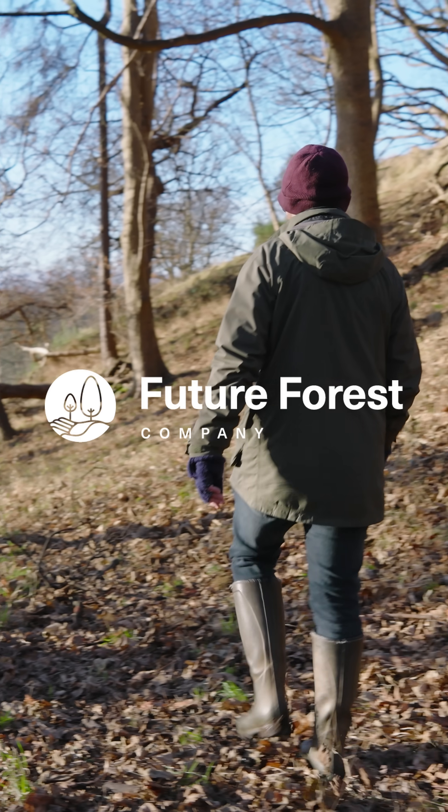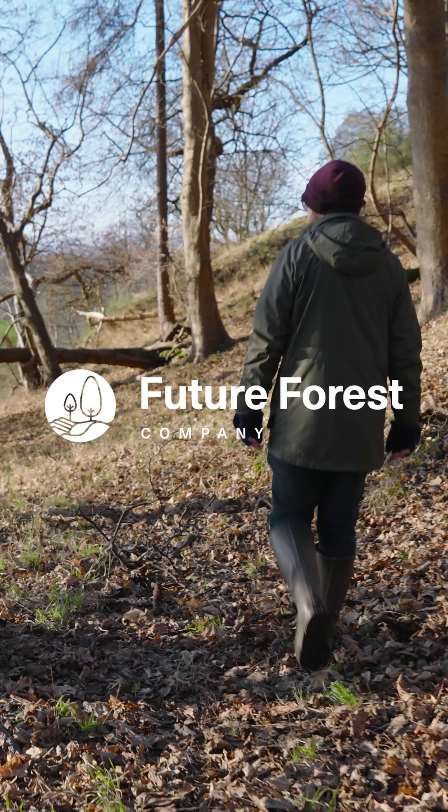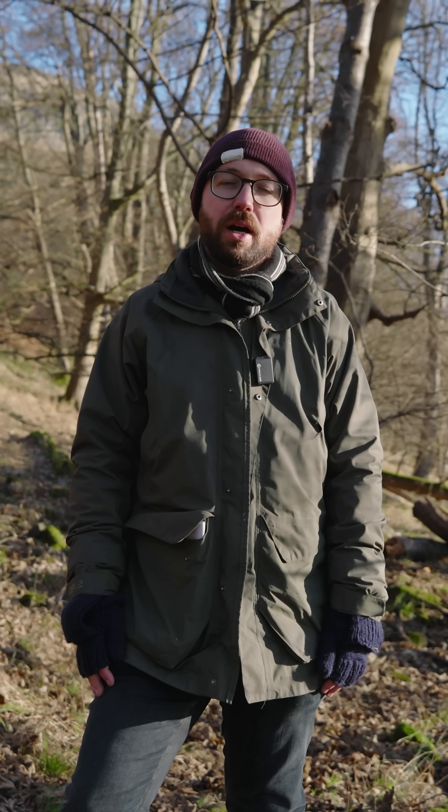Hello, my name is Corin Jack from the Future Forest Company. So when we think about woodland carbon, it's important to think about existing mature woodlands as well as our new planted trees.